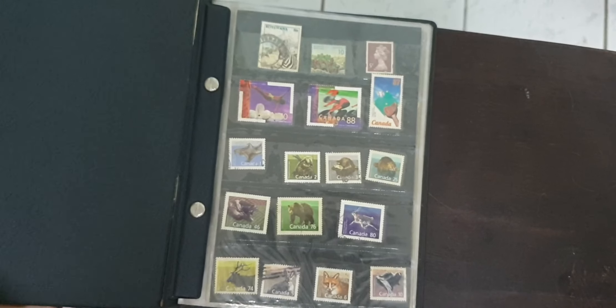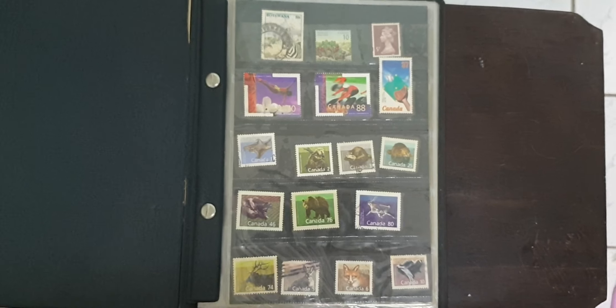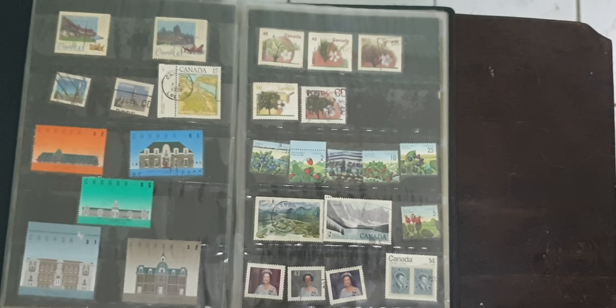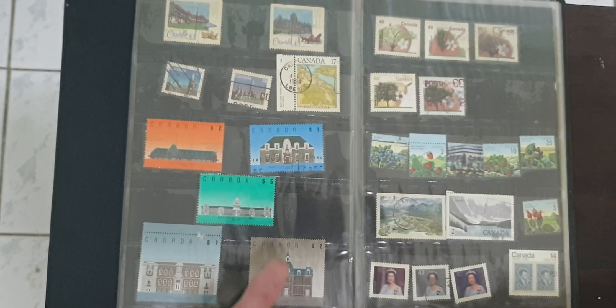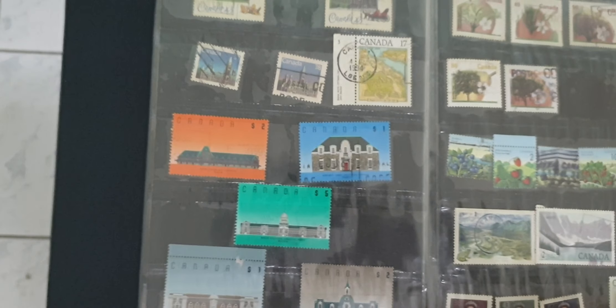We've got to move on to our next book, which houses the Canadian stamps. I always found the Canadian stamps to be a little bit on the boring side — they have come up with better colors than this. These were very common stamps you would see on packages because they're of higher dollar value rather than cent value.